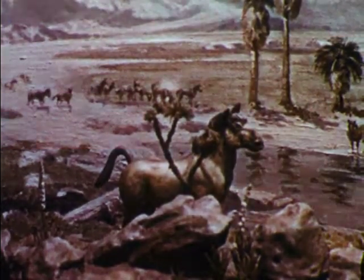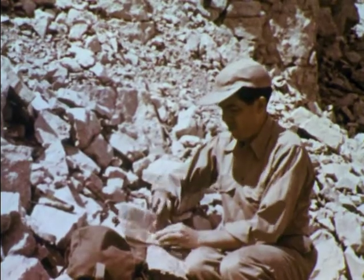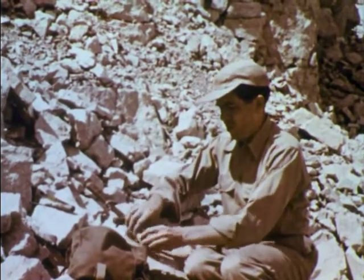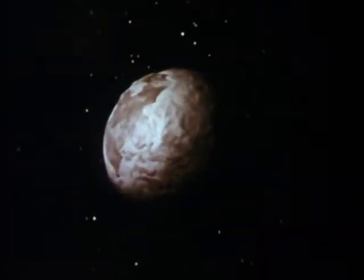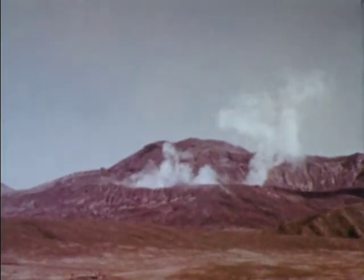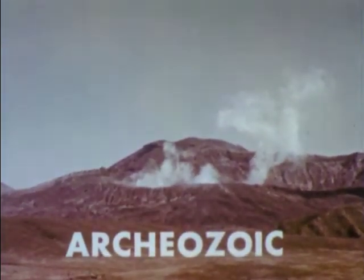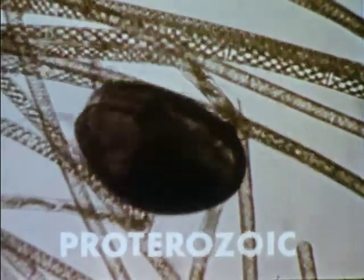The story of the horse and other mammals is only part of the evidence of prehistoric life that scientists are continually finding. Scientists estimate the age of the earth at some two billion years or more. The first great era is called Archeozoic, the time of the formation of the earth's crust. In the next era, the Proterozoic, the waters of the earth contained simple forms of plants and animals.